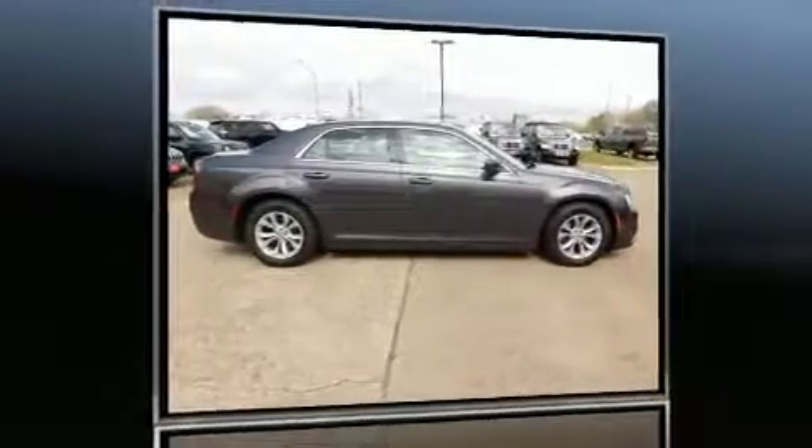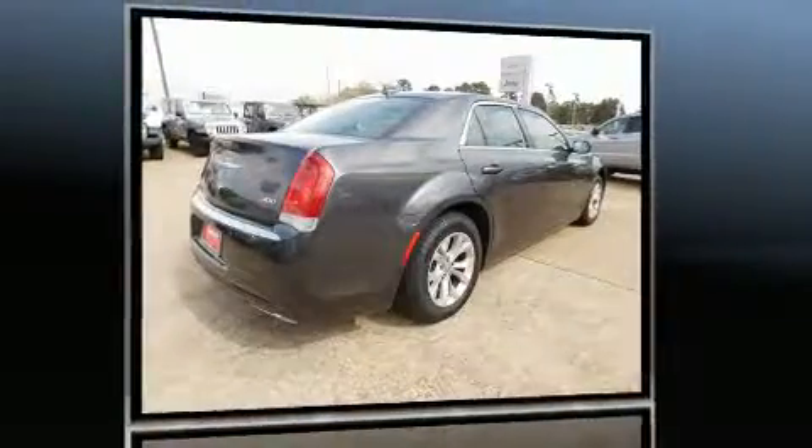Get excited about the 2016 Chrysler 300. This four-door, five-passenger sedan still has less than 15,000 miles.